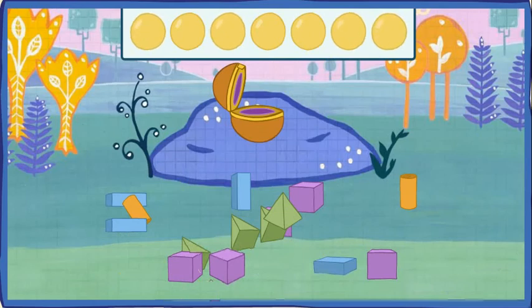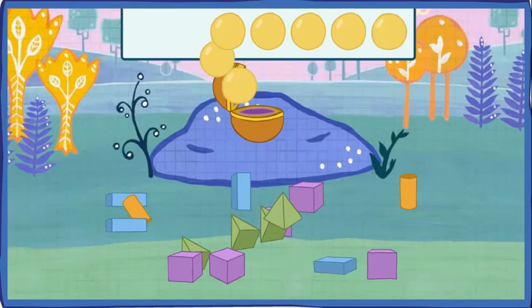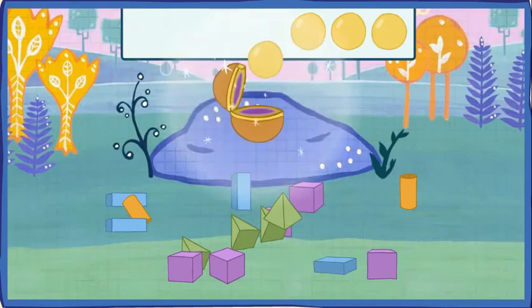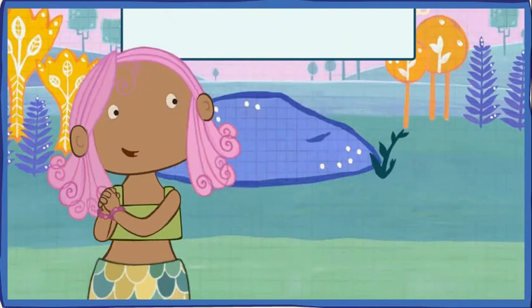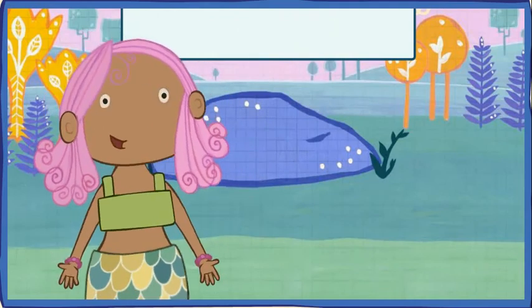You did it! You collected all of the mermaid's jewels that were shaped like a sphere! Let's see how many jewels we found. One, two, three, four, five, six, seven! I love my jewels!